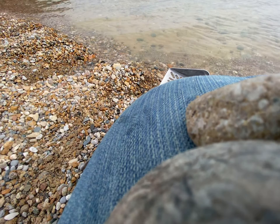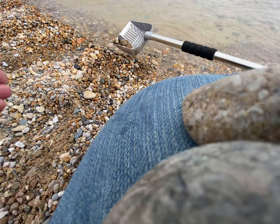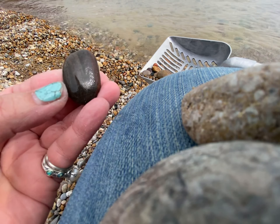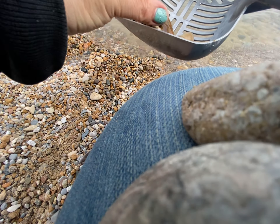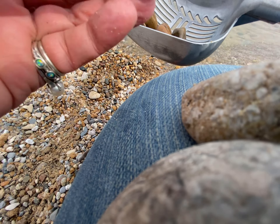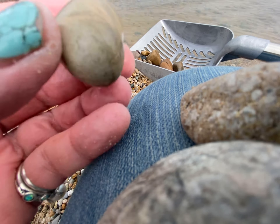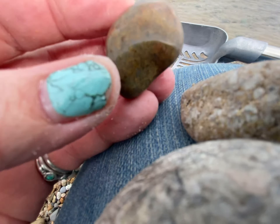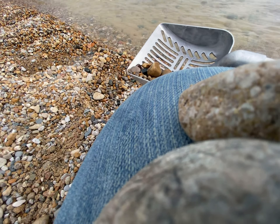I like granite, I pick up a lot of it. And jasper. It's just a brown rock but it has some swirls in it that are neat. I won't take that one though. This one looks like it has some quartz in it — I always pick up quartz.